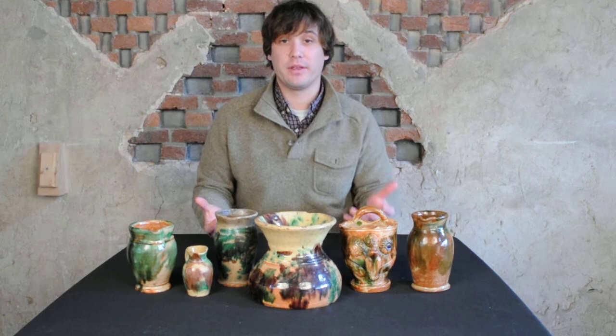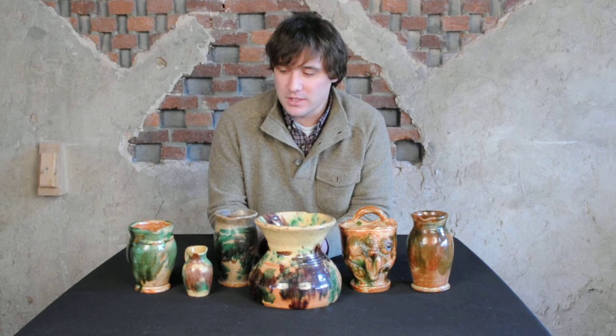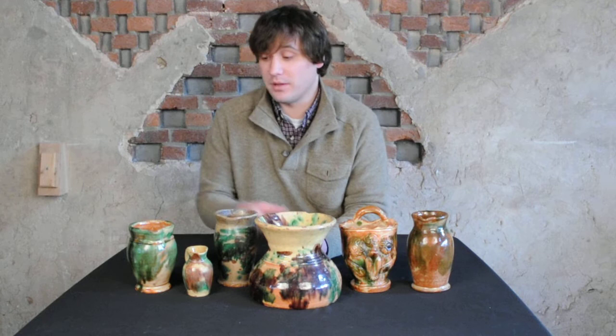As you can see, multi-glazed or polychrome glazed earthenware, as some people call it, was produced in a variety of forms by both the Bells and Everlys in Strasburg, Virginia during the latter part of the 19th century. One of the fun things about collecting multi-glazed is that you do get a variety of forms and glazes, even on a single form like pitchers.